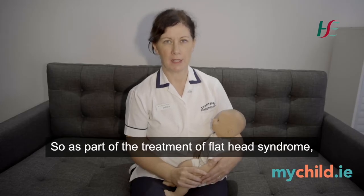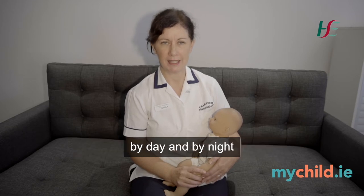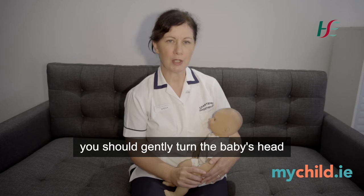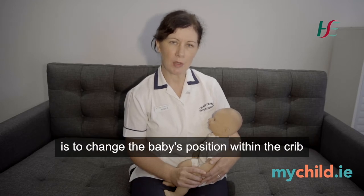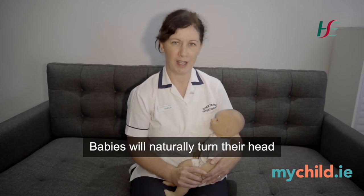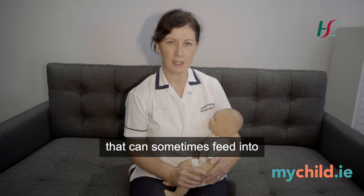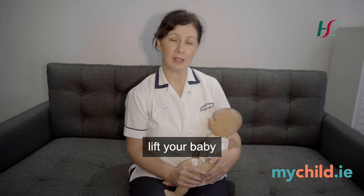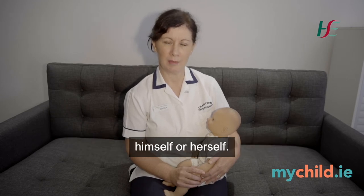As part of the treatment of flat head syndrome you will be advised to change your baby's position several times throughout the day. As you lay your baby down to sleep by day and by night, you'll be asked to be aware of what side their head is turning to, and if they prefer to look to the right you should gently turn the baby's head to the left once they're settled into a light sleep. You will also be advised to change the baby's position within the crib or to change the position of the crib within the room, as babies will naturally turn their head to listen to mum, and if you and the baby are facing the same way every night that can feed into why the baby is turning to one side.